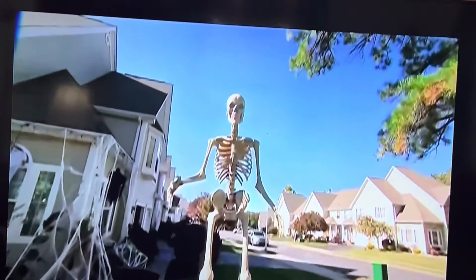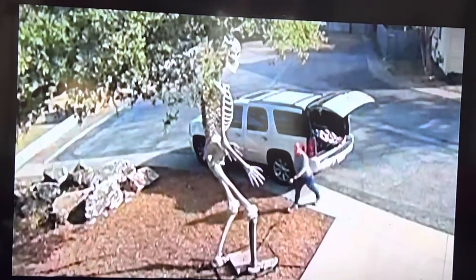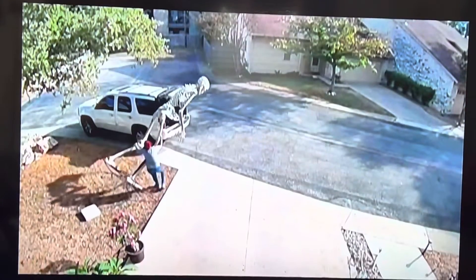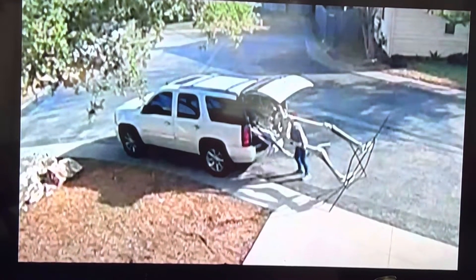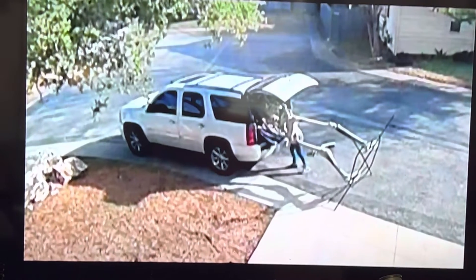It's this Halloween season's hottest decoration — a giant skeleton. And this woman wants it so badly, she's apparently stealing it. She hauls it down, even though she can barely handle it. Believe it or not, she then tries to load it into the back of her SUV — not gonna happen. So she tries again, just start shoving this entire structure into the back of their vehicle.